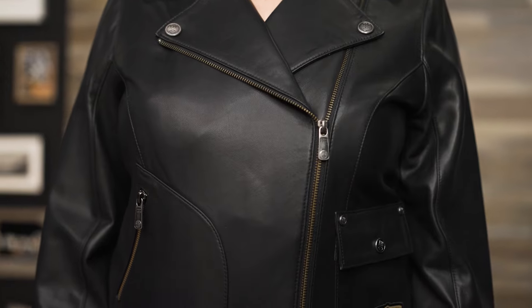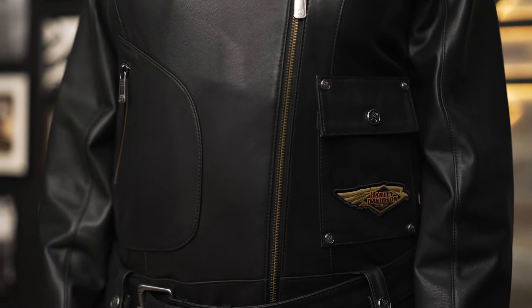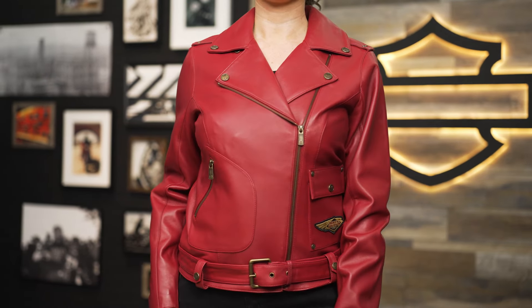The Women's 120th Anniversary D-Pocket Biker Leather Jacket is available in sizes extra small to 2XL as well as 1W through 3W. Emily here is 5'7" and 135 pounds and is wearing size medium in the color black. This jacket is also available in the color Merlot. Be sure to check out the Harley-Davidson website for more information on our 120th Homecoming Festival this July in Milwaukee.